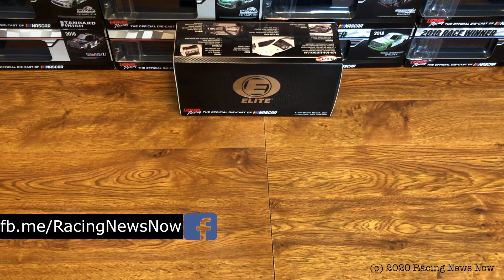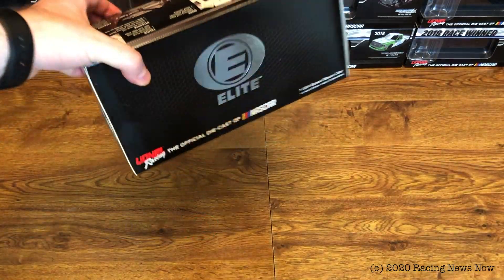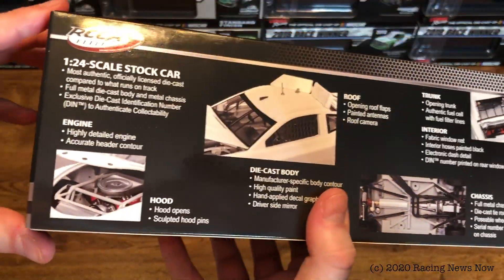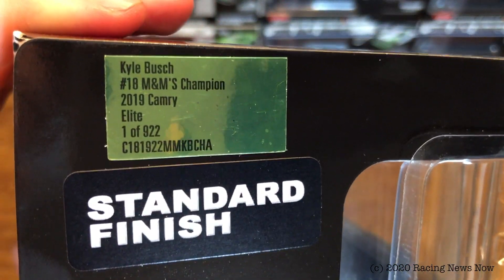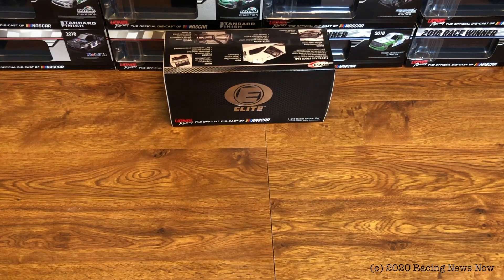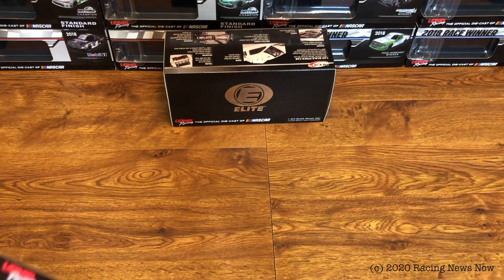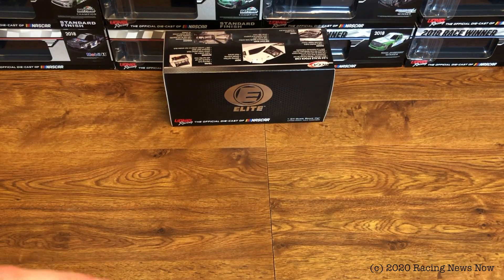On today's DieCast review — you've seen the title, you know what this is — it's the Kyle Busch 2019 champion Toyota. We'll take a look at the box here. Nothing out of the ordinary; a typical elite box as we have become accustomed to. And as we've also become accustomed to, the screws are rolling around inside. They made 922 of these in the elite, which actually is pretty high for an elite — like Haley Deegan and Chase Elliott numbers. What comes in the box? Your generic elite COA, as well as the season stat card.